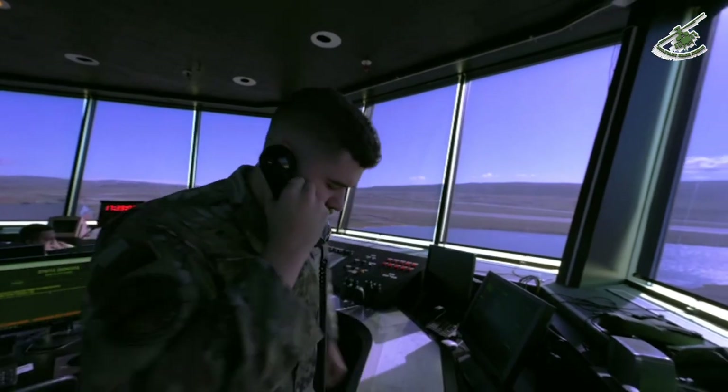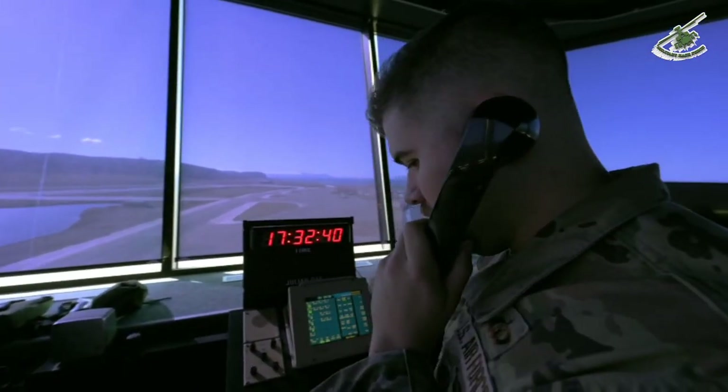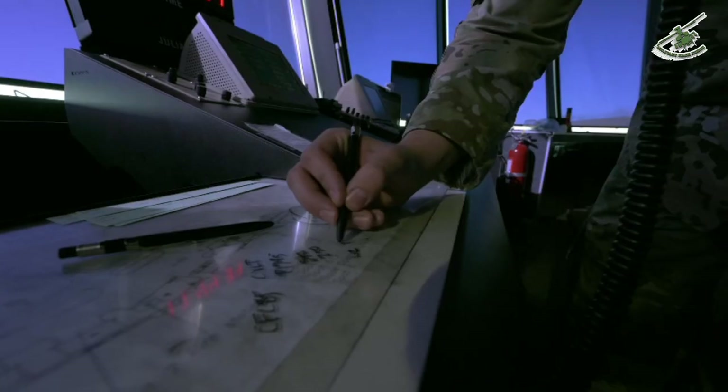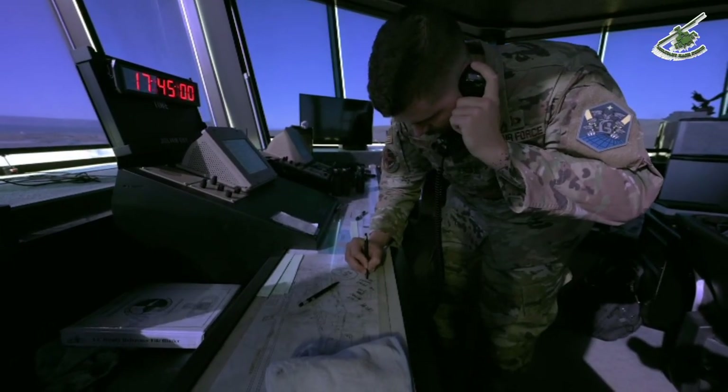Another thing unique to the Arctic Circle is when we give headings to aircraft, we have to tell them to turn heading true. Because we are so close to magnetic north, if we were to tell a pilot 'turn right heading 360,' it would actually differ from what their instrument reads versus what they're actually heading by about 60 degrees.